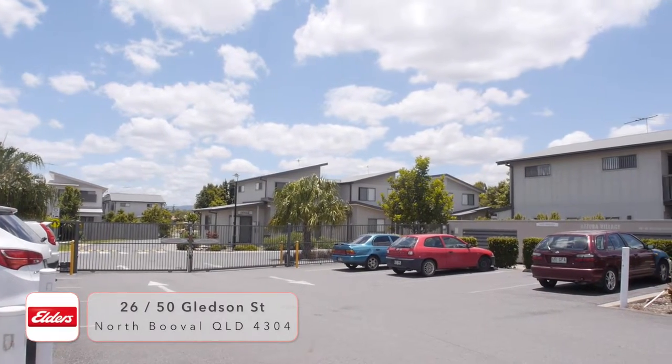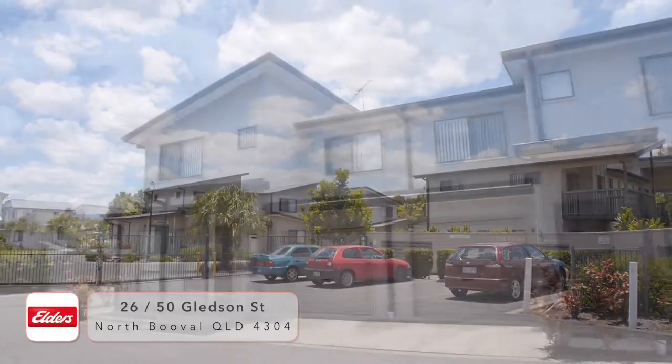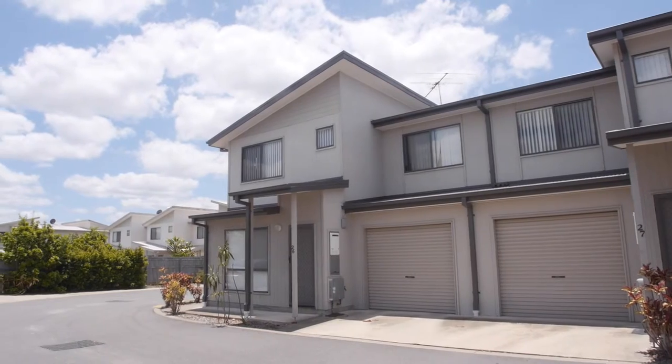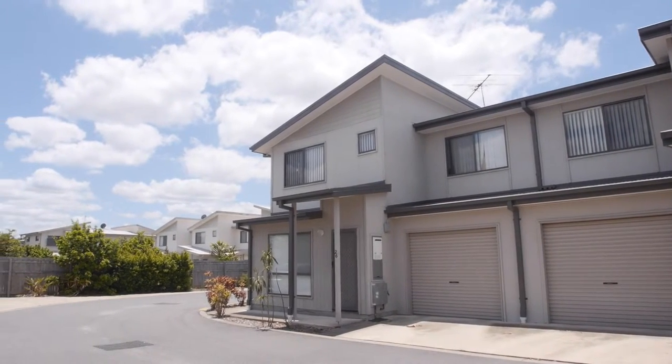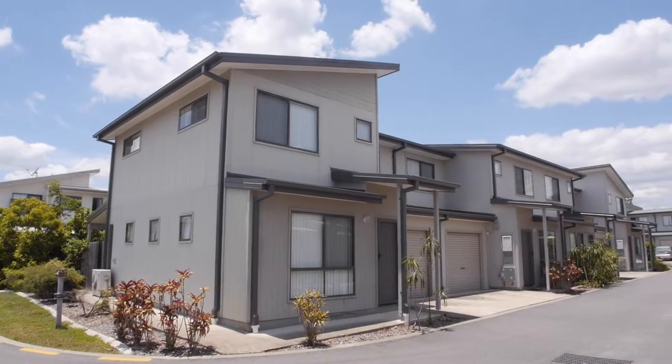Welcome to the amazing Azura Village Complex, Unit 26, 50 Gledson Street, in an elevated position. Gated entry into the complex. This unit is positioned perfectly — it's a corner unit and it's gorgeous.